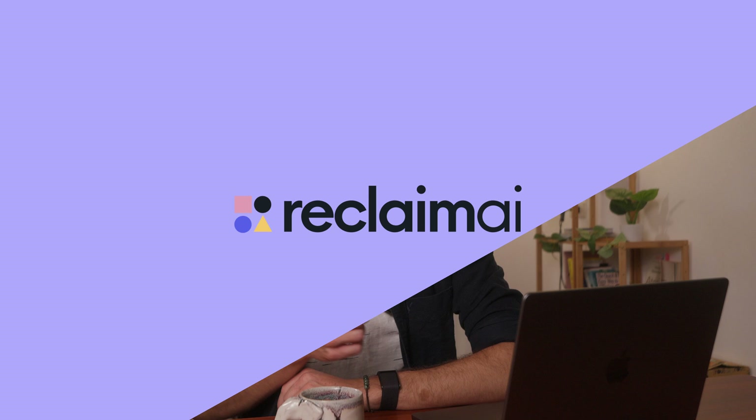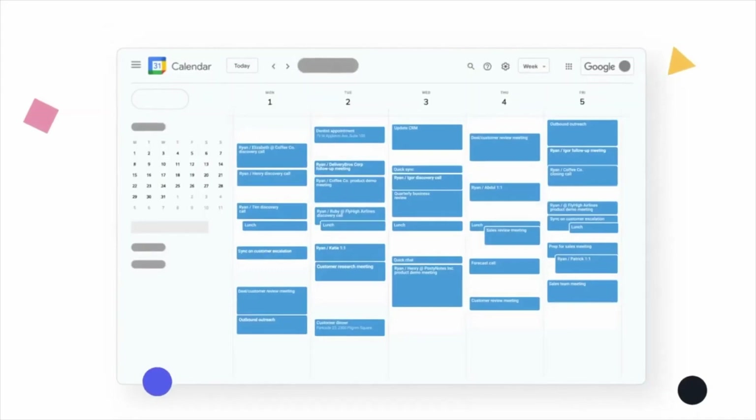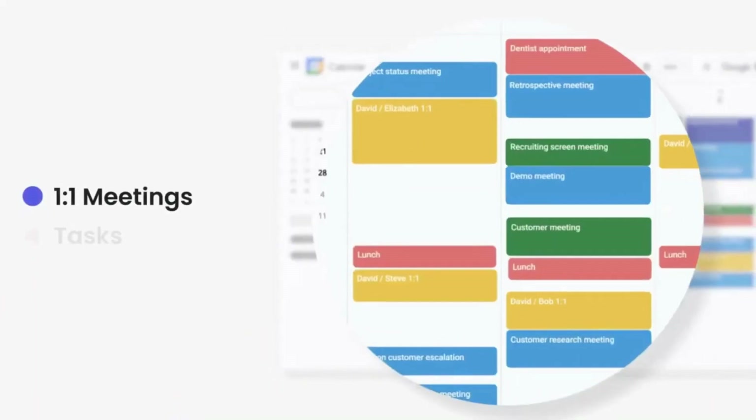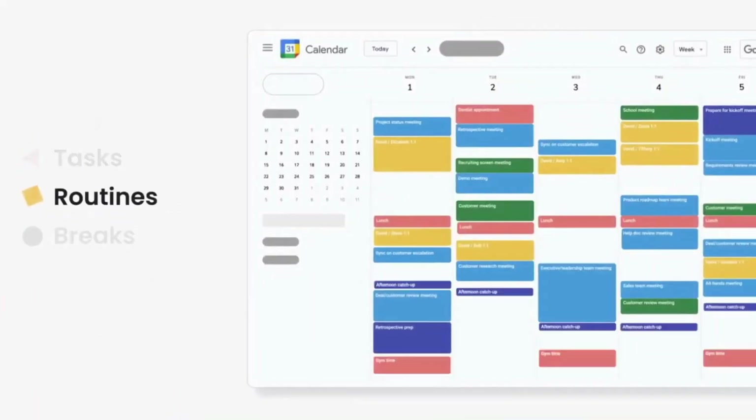The first AI tool is called Reclaim AI. It literally reclaims your time by optimizing your calendar, so you can focus on getting things done without having to worry much about scheduling. It automatically schedules the best time for you to do certain tasks, all optimized with the help of AI.